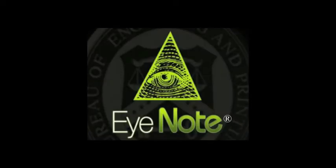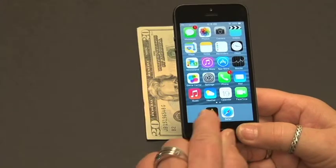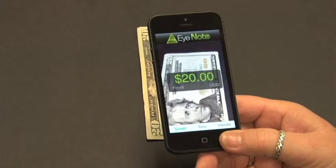The new version 2.0 of the iNode application will utilize a continuous scan function. The continuous scanning shall commence once the application is loaded. To complete a successful scan, the note should be positioned 6 to 8 inches away from the camera.